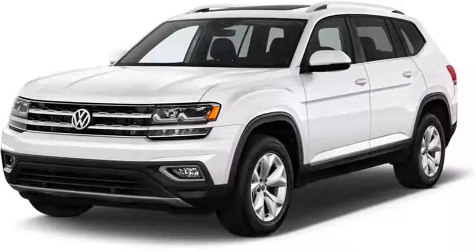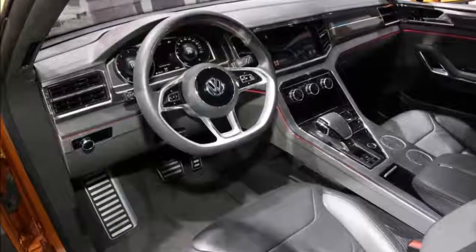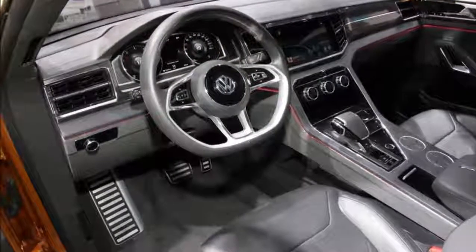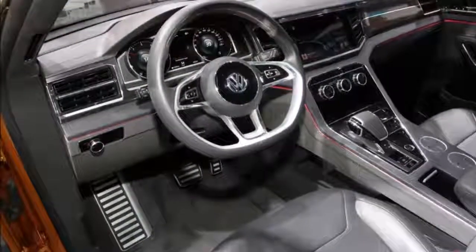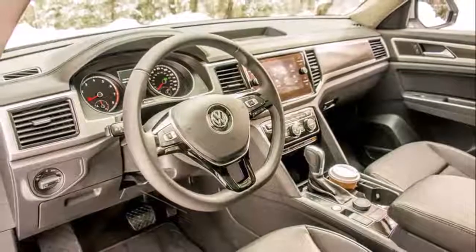Some rumors suggest that this model could use the Tramont name instead of Atlas, but this is not officially confirmed by the company. Because of that, we will use the Atlas name, and in the following review, you can learn something more about it.